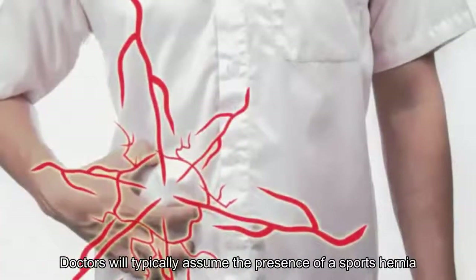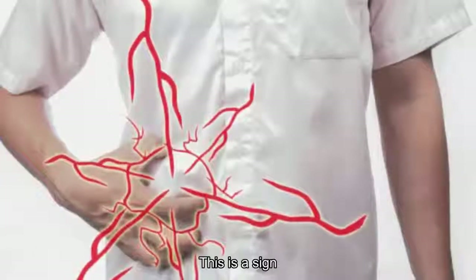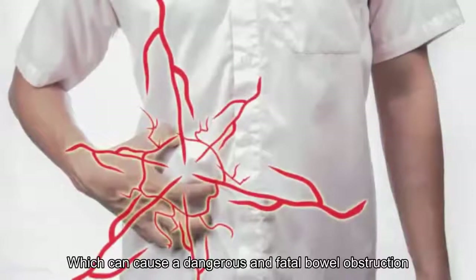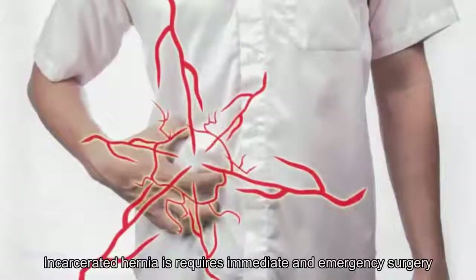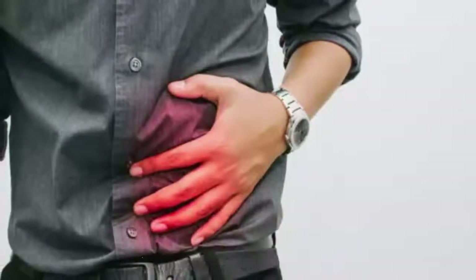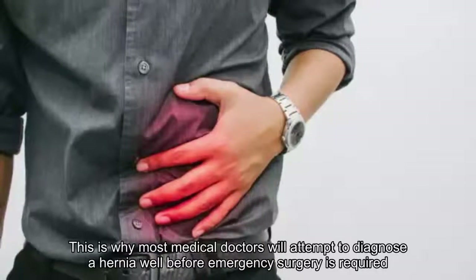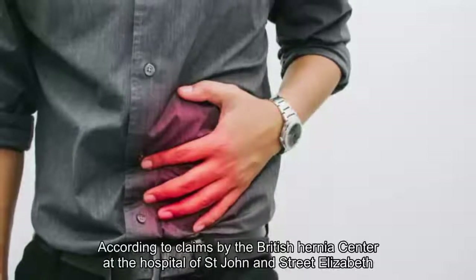7. Vomiting: When a hernia causes nausea and vomiting, this is a sign for concern. It typically relates to an organ such as the intestine becoming trapped or incarcerated outside the abdomen, which can cause a dangerous and fatal bowel obstruction known as an incarcerated hernia. Incarcerated hernias require immediate emergency surgery and may cause the inability to pass gas or have a bowel movement. The rate of death is 20 times higher if emergency bowel resection surgery is performed.